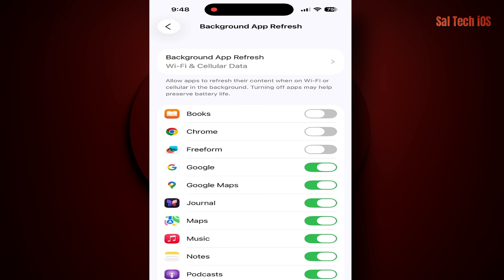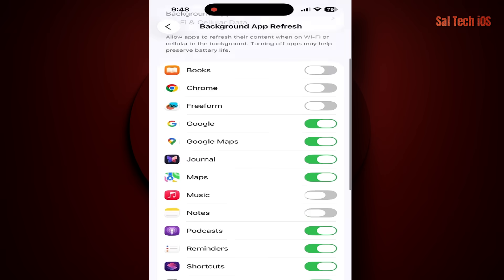If you want to keep certain essential apps active, like Weather or Mail, you can leave them on and disable the rest manually.